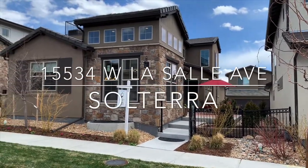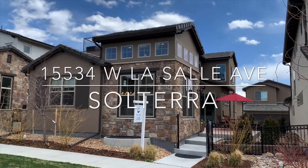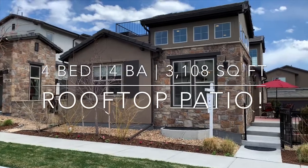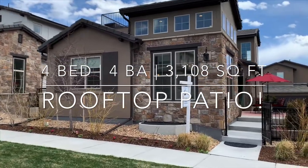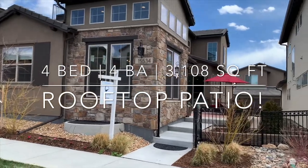This is Ryan Penn and welcome to 15534 West LaSalle Avenue in Solterra. This low maintenance home was built by Brookfield Homes in 2017 and includes many tasteful upgrades.